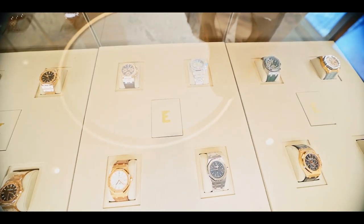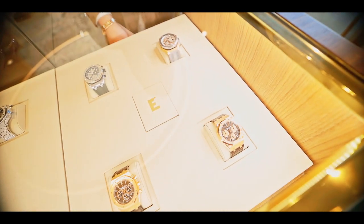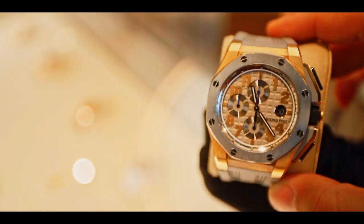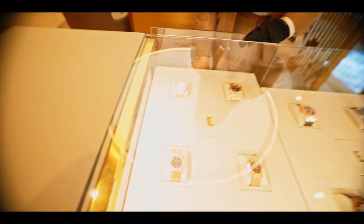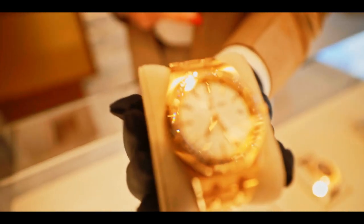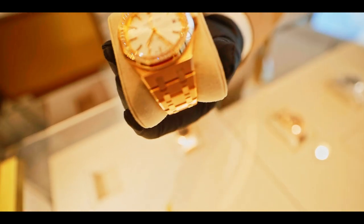What else do you have? Of course, I have to give you a very nice one — I have the LeBron James edition. Do you know LeBron James? Yes, of course — the basketball player! Nice! And one more, this is for ladies. Who wants to buy a gift for his woman? You can find it here — I have one in 37mm size.